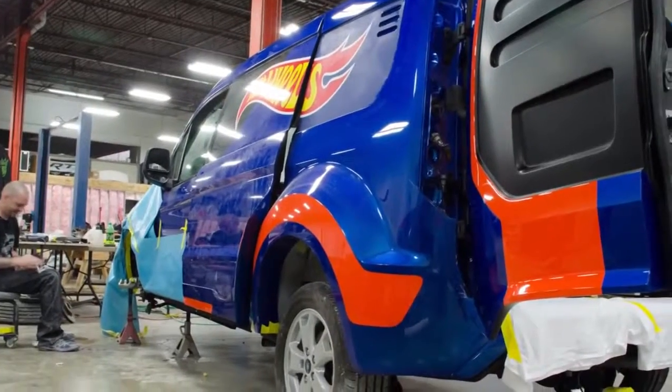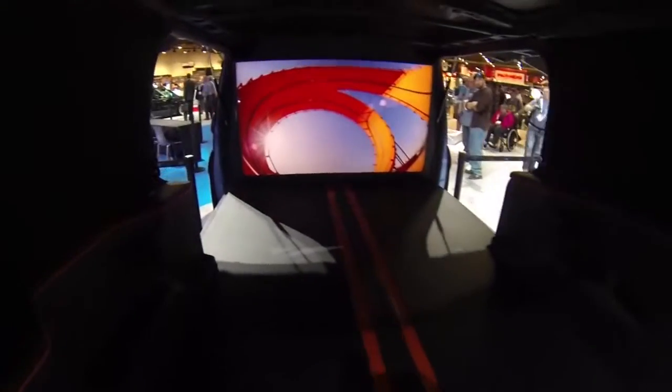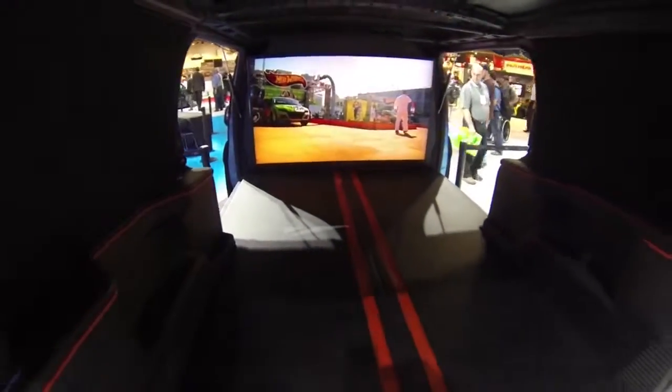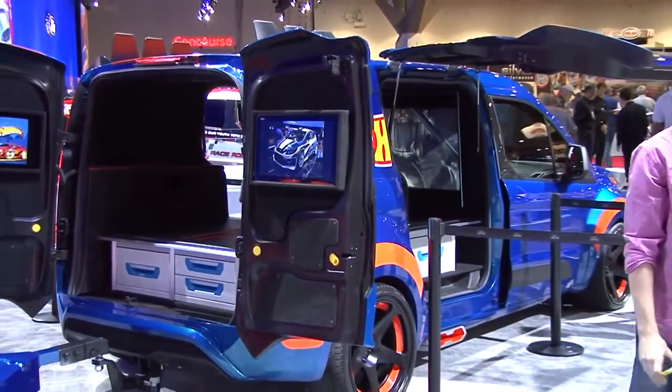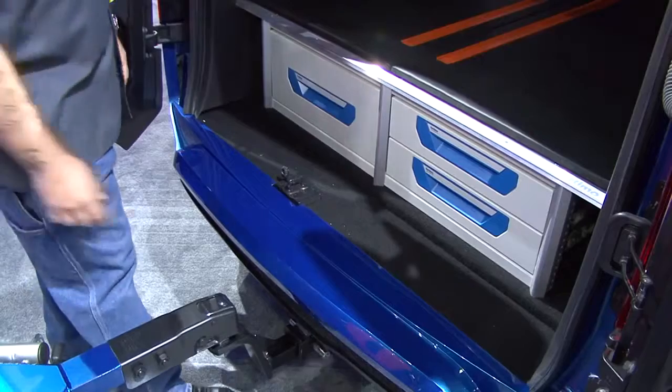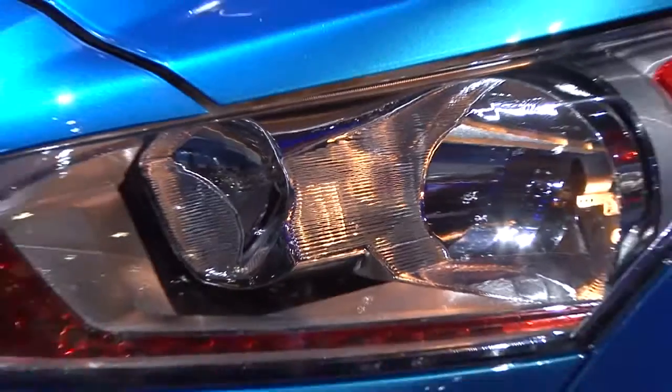Some of the details about the van, besides the custom-painted wide body, would be the 55-inch monitor on the inside, the custom interior, and two touch screen TVs in the back of the van to loop videos and things like that. We also incorporated tool boxes underneath the secondary floor that we built.